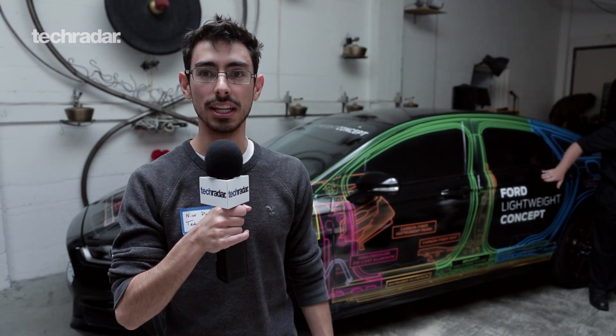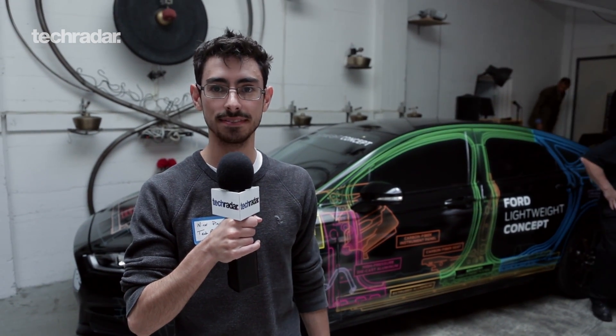Great. Kumar, thanks so much for talking to us today. Thank you very much for having me. For everything you need on auto technology, keep it locked right here on TechRadar.